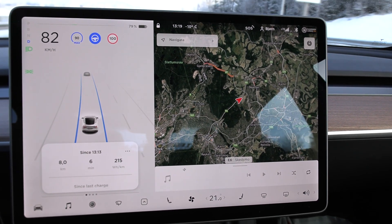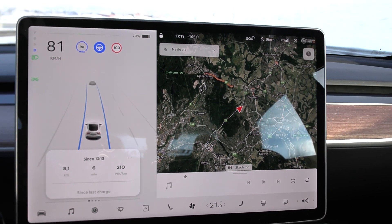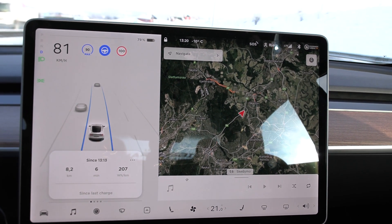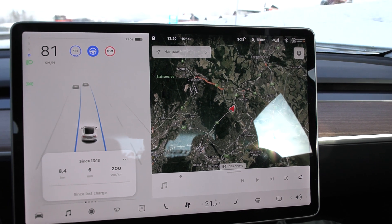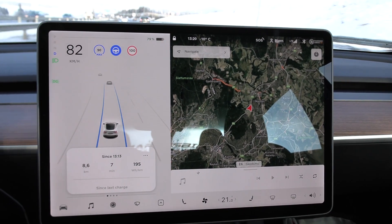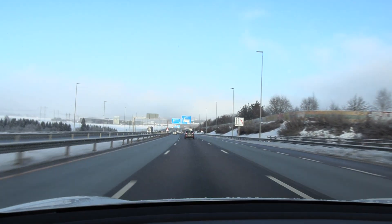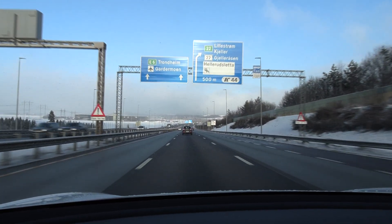Consumption keeps dropping — 215, 210. We're going downhill. We've just done about 8 kilometers. Now it's 205. Right now it's actually almost identical. I didn't expect that — I actually expected the Performance to be slightly thirstier. Soon we will hit higher speed and then things might change. Let's keep going towards Nebbenes.